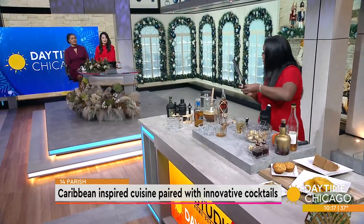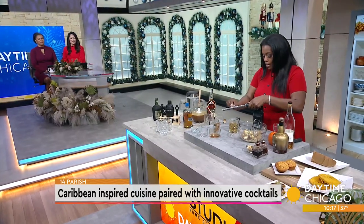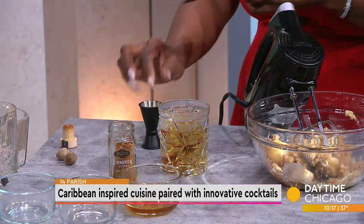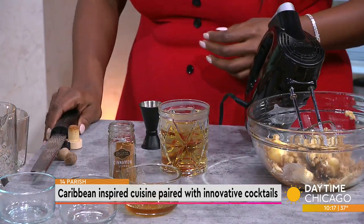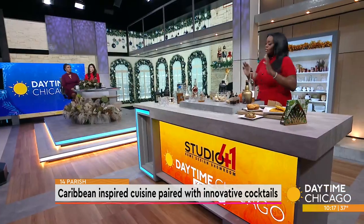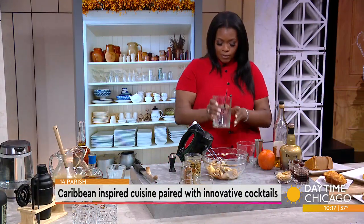You can also garnish with fresh grated nutmeg, which is my absolute favorite — the flavor is so bright. Let's move on to the second cocktail. This is a very simple classic old-fashioned. We're going to start with a mixing glass and take our large ice cube and put it in our rocks glass.